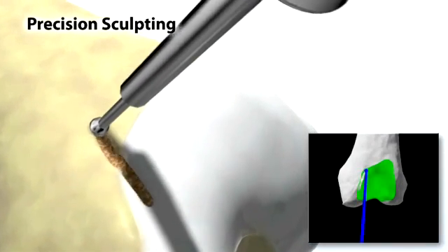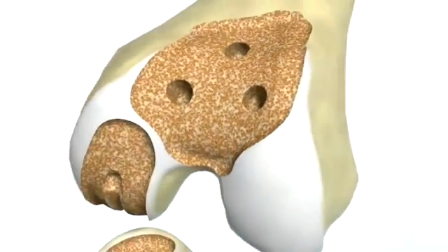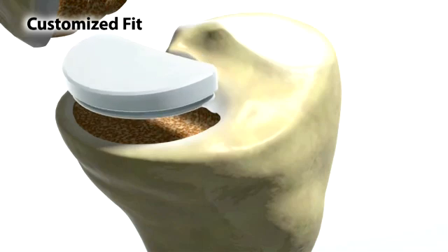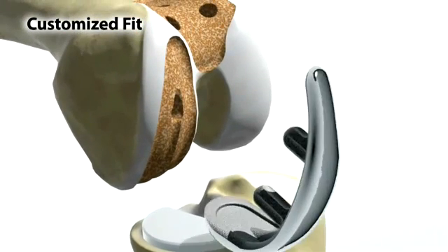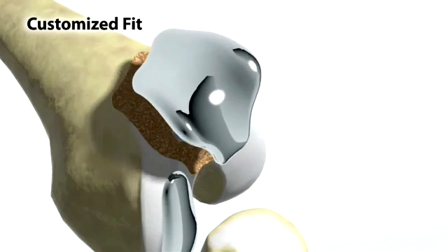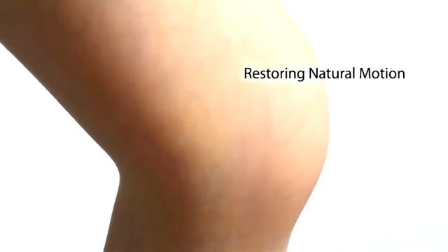It's a high-speed burr — kind of like what a dentist uses, just a little bigger — and you burr away just enough bone to place very small prosthetics on the inside knuckle of the knee and the inside top of the shin bone. It is remarkably precise; the fit is fabulous.